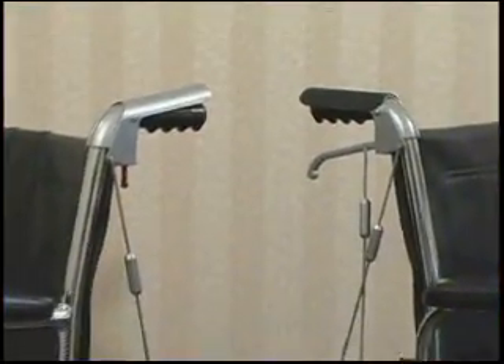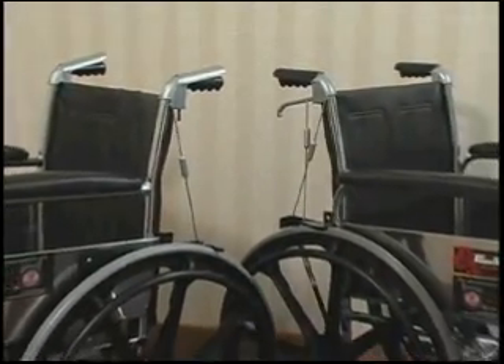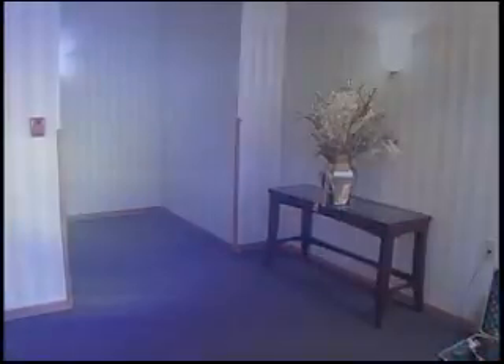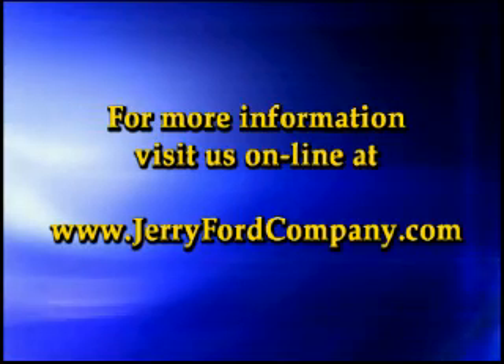Our line of fall intervention and safety systems for manual wheelchairs will prevent falls, free up staff, and improve quality of life. An inexpensive improvement that saves lives. Doing all you can is peace of mind. For more information, visit us online at jerryfordcompany.com.